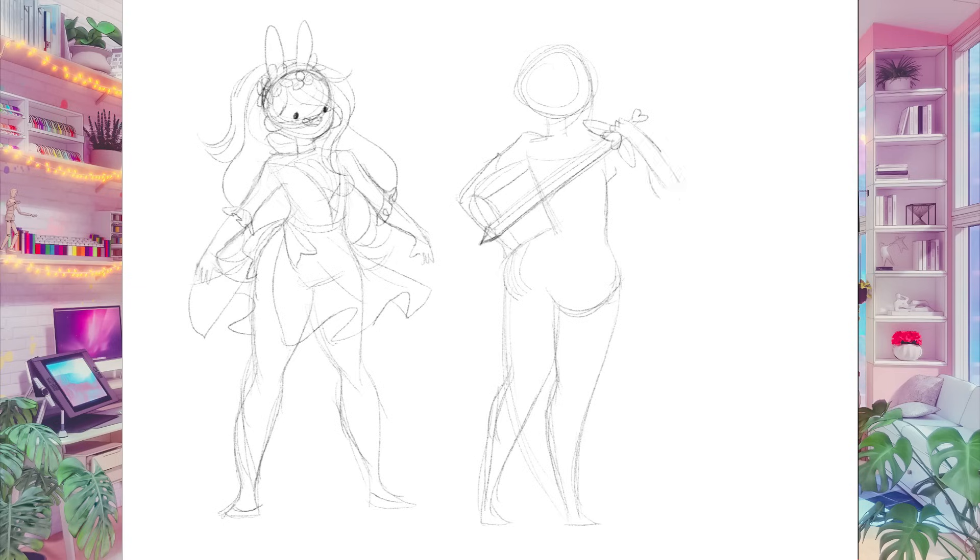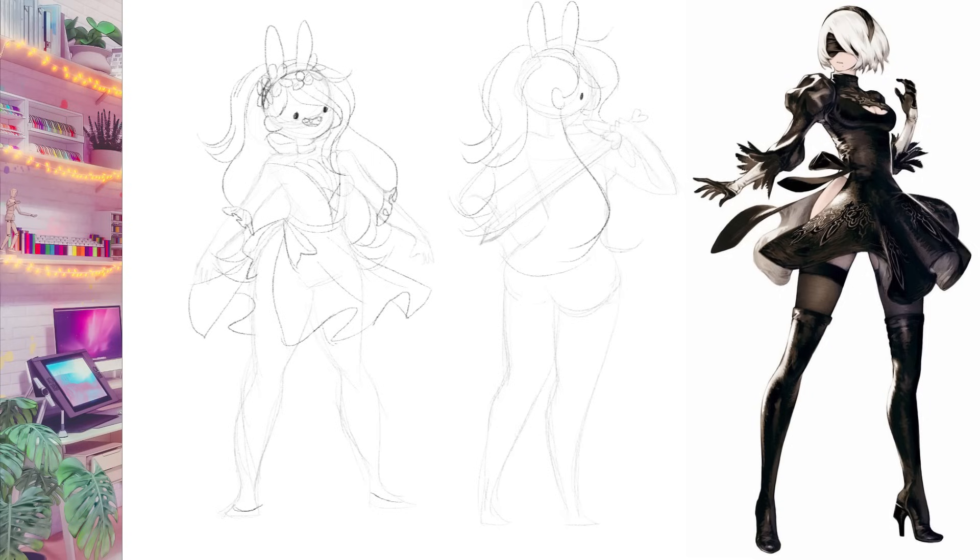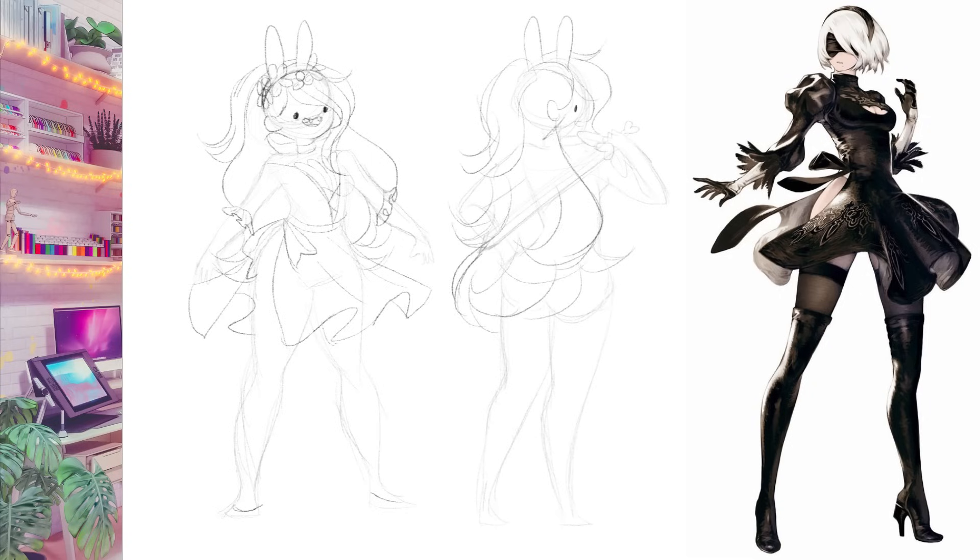This is exactly why it was so important to me that her dress is practical to move in, because Fiona is an adventurer and she never backs down from a fight. I took inspiration from Tubi's dress in NieR Automata, which I think had the right balance of comfort, practicality, and style.